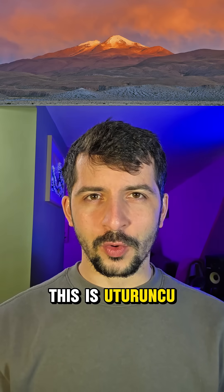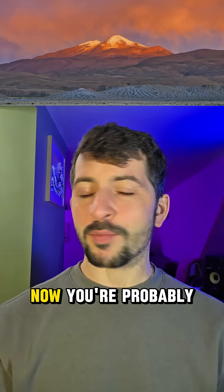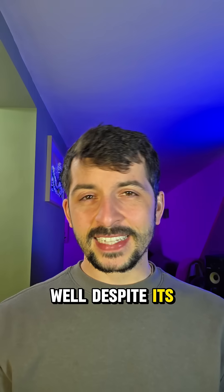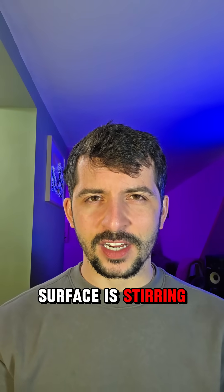This is Oturunku, a massive zombie volcano in Bolivia. You're probably wondering, why is it called the zombie volcano? Well, despite its ancient silence, something beneath the surface is stirring.